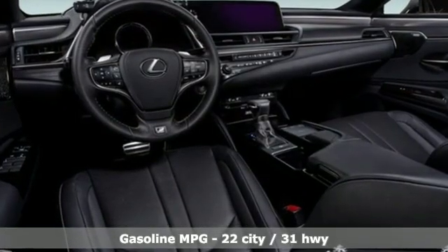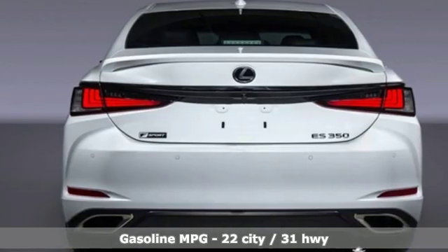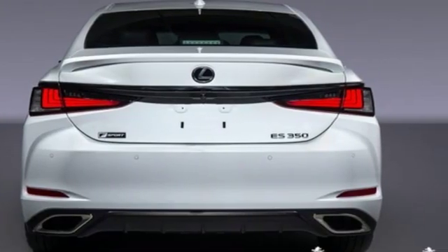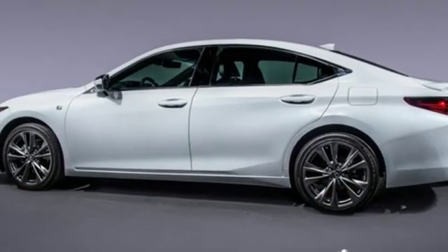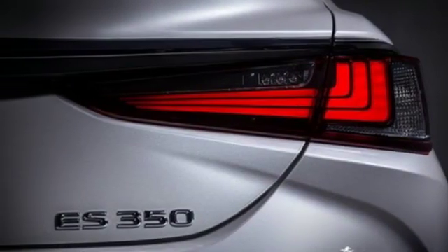It's well-equipped with the features you need: smart device navigation, front heated and ventilated sport seats, power heated mirrors, power sliding and tilting sunroof, V6 engine, and automatic with driver control suspension management.